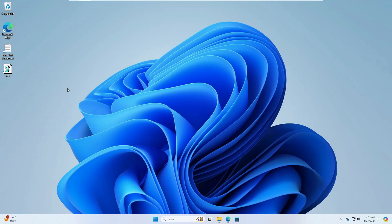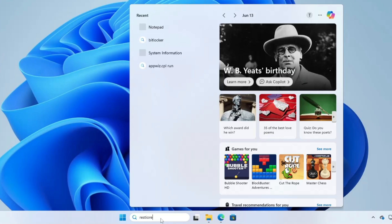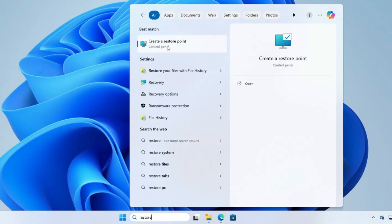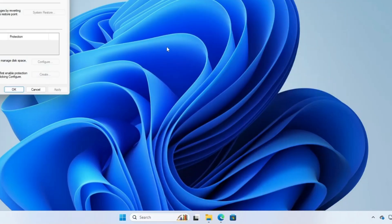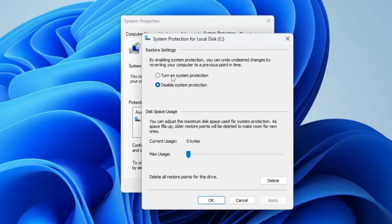Right now I'm on my Windows 11. Before starting, I recommend you create a restore point, so that if you are not able to manage or configure the security properly, you can at least restore the computer back. Click on Windows Search, type 'restore', and from the suggestions click on 'Create a restore point'.